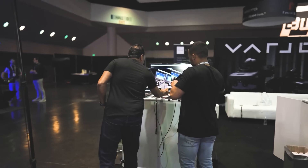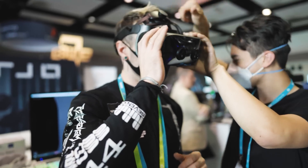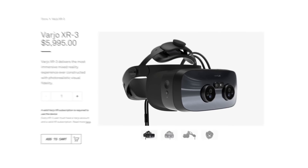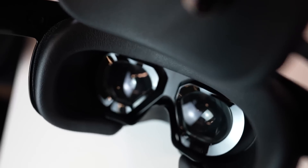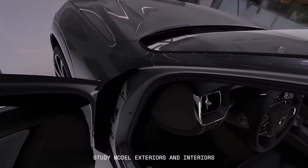Not a problem though, because just down the conference hall, Varjo was demoing the XR3, still to this day the clearest and in my opinion best VR headset available on the market. Not cheap, still costing nearly $7,000, but their specialty is the aspheric lenses and quad displays giving them some of the best visuals available on any headset.